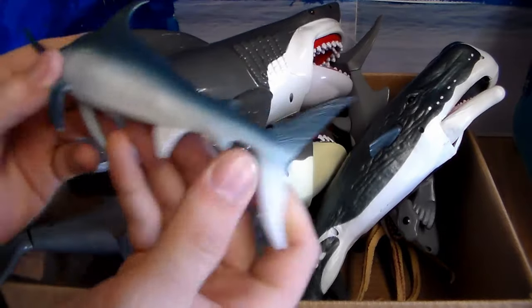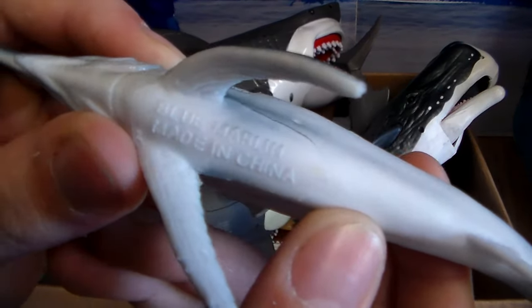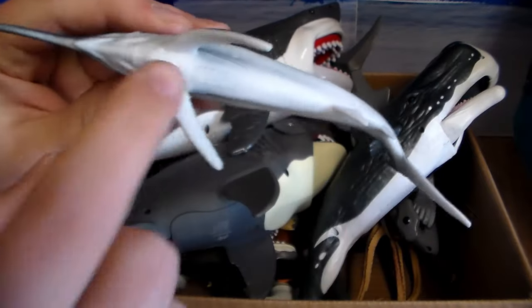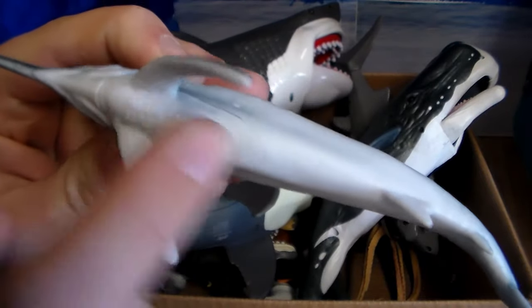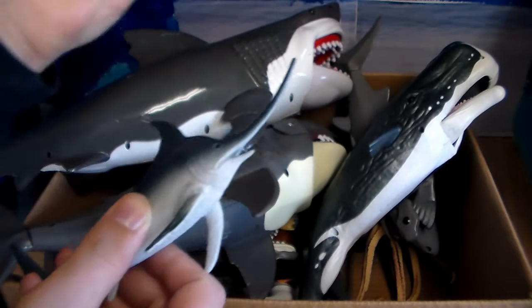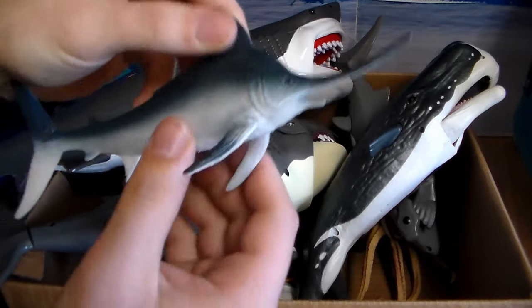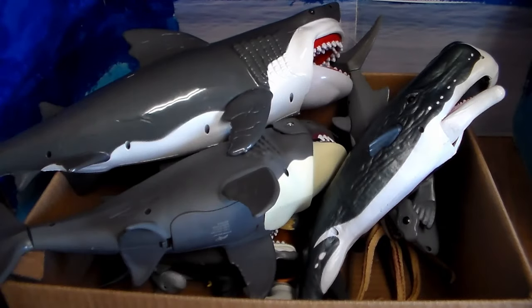Next up we have a blue marlin or a swordfish — blue marlin. Companies need to do this again where they put the animal name on the bottom of the animal. It's a really cool game you can play where you guess — it's a really good way to learn your animal creatures. Very cool, blue marlin.